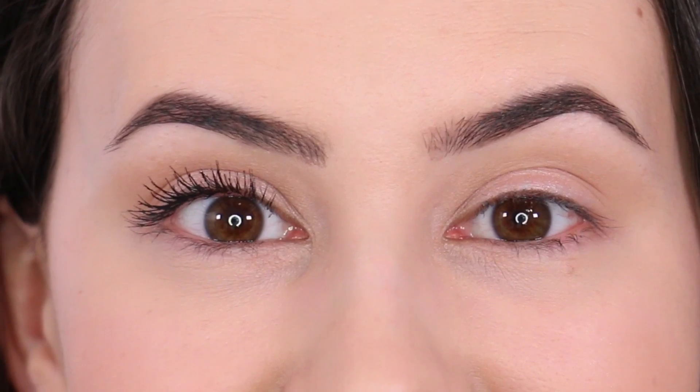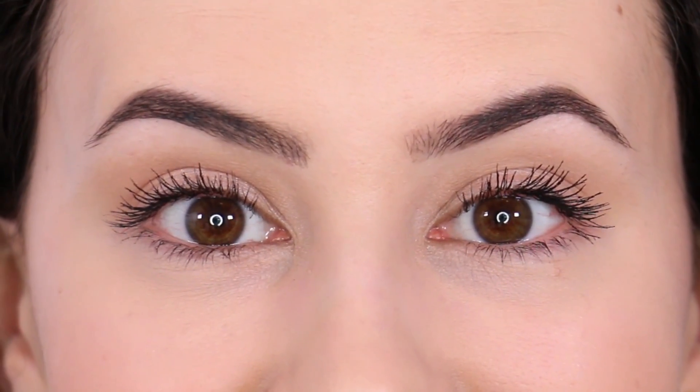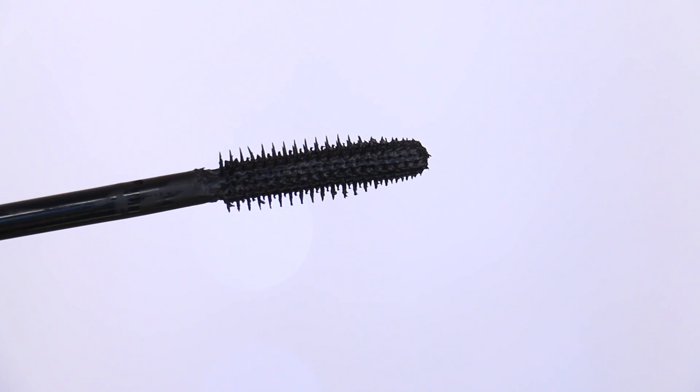I've been testing it for the last couple of weeks, and today I finally get to do my review. I'll be including some close-ups and a wear test. As you can see from the close-up, it gives me some nice definition, curl, and volume. My favorite part is that it gives the illusion of having more lashes. The long plastic bristle wand definitely does the trick to separate my lashes and prevent a clumpy look from happening.